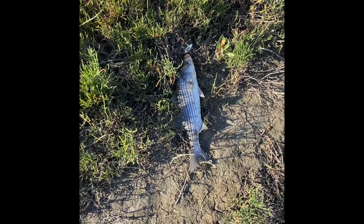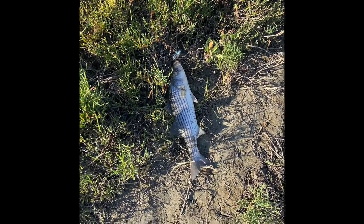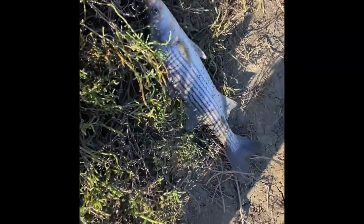It hasn't even been five minutes — I don't think it's been a minute since I recorded that intro video. Two casts later, got this pretty guy right here.